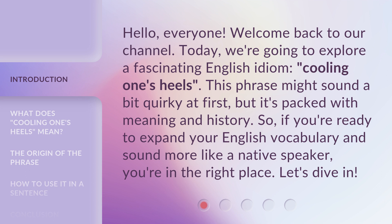Hello, everyone, welcome back to our channel. Today, we're going to explore a fascinating English idiom: Cooling One's Heels. This phrase might sound a bit quirky at first, but it's packed with meaning and history. So, if you're ready to expand your English vocabulary and sound more like a native speaker, you're in the right place. Let's dive in.